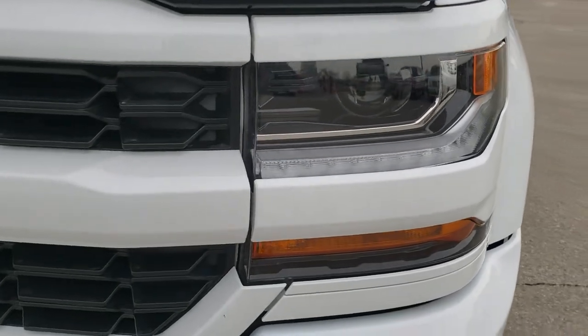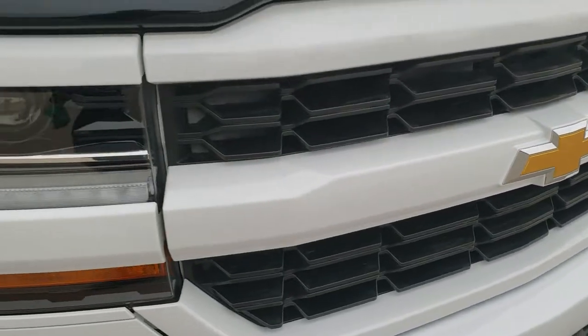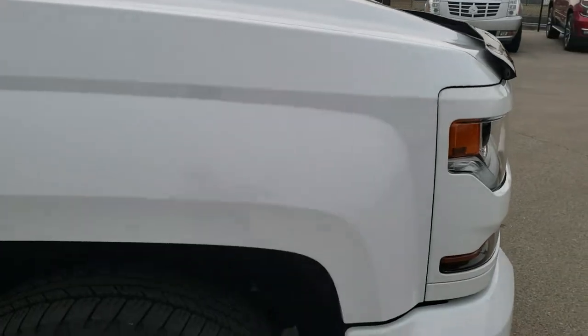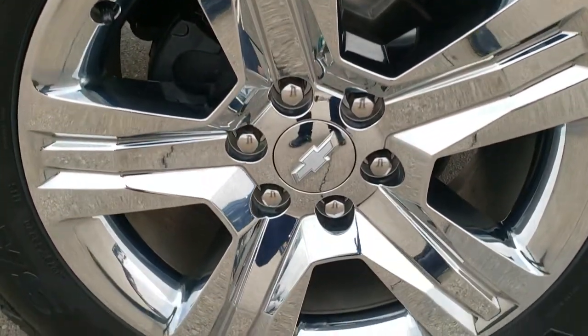Projector headlamps, LED running lights. Grille is in excellent shape. Hood is in nice shape as well — didn't see any dents or dings on that. Passenger side fender is in nice shape, and the passenger side rim has no scuffs or scrapes.